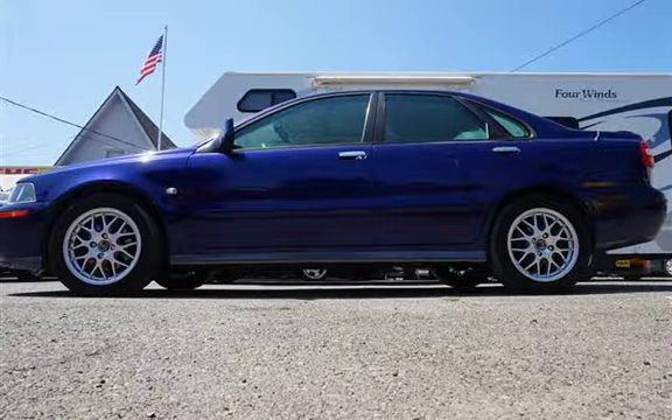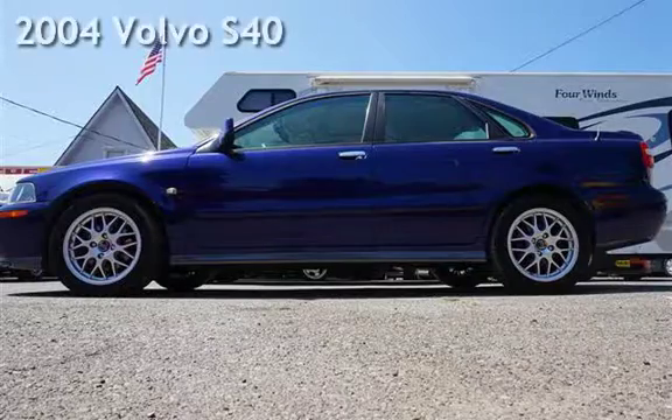Welcome to our website. Presenting a pre-owned 2004 Volvo S40.